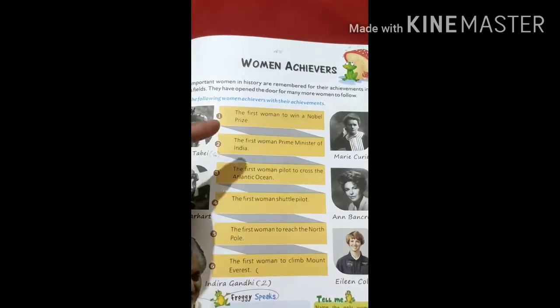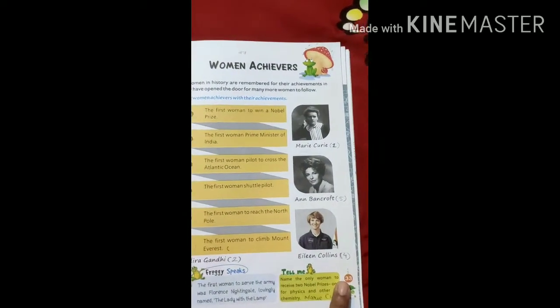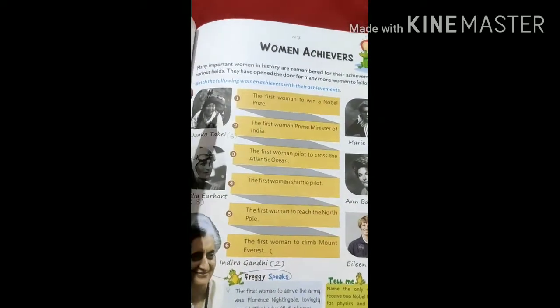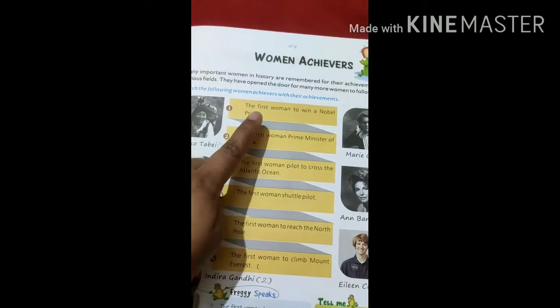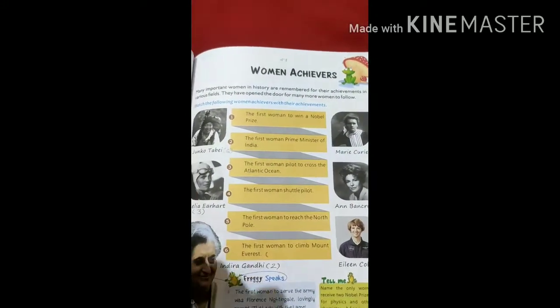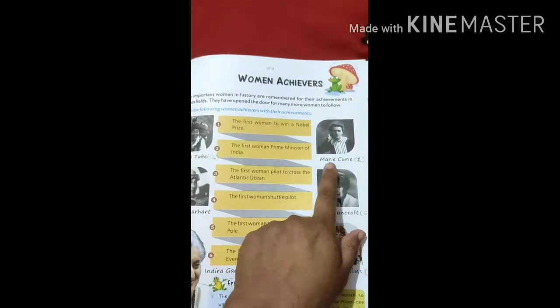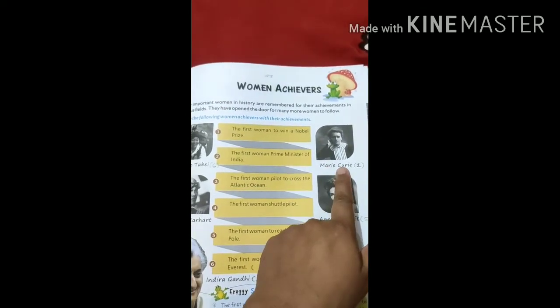This is Women Achievers, chapter 27, page number 33. The first one is the first woman to win a Nobel Prize. The first woman who won the Nobel Prize was Marie Curie.